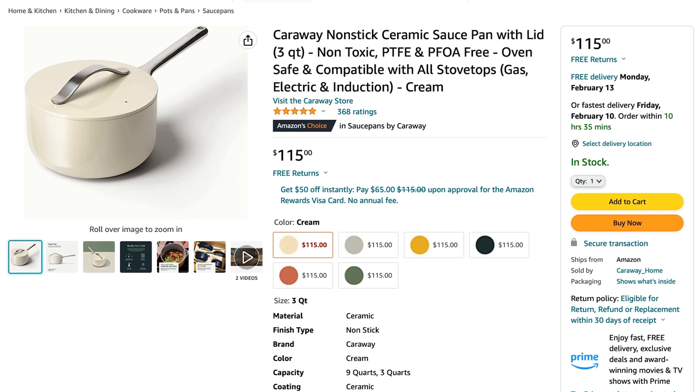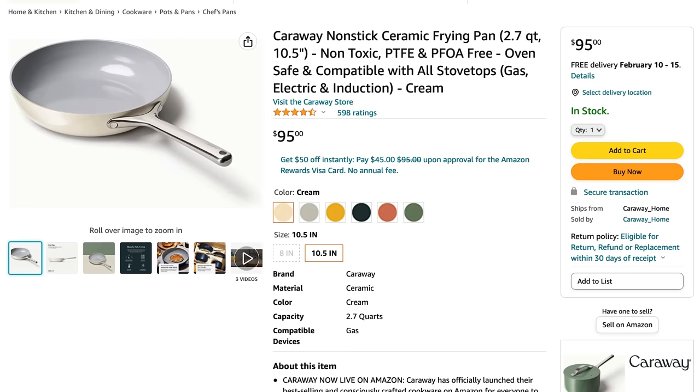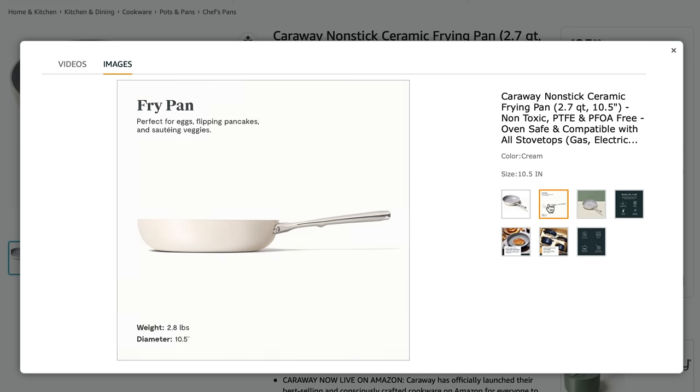Caraway recently debuted their mini duo set, which is a smaller saucepan and a smaller frying pan. This mini duo set is really perfect because sometimes I just want to boil or fry a single egg without having to lug out that huge old frying pan.